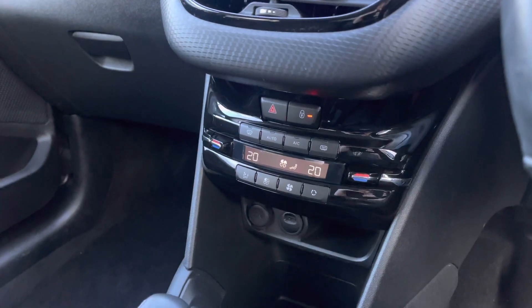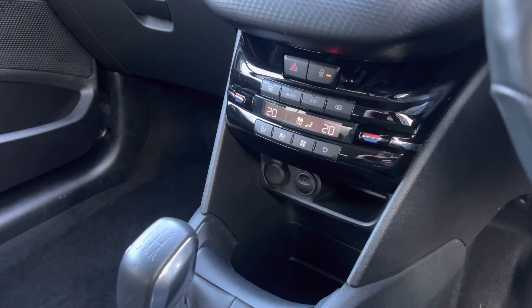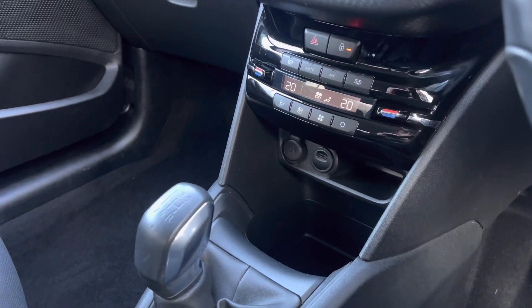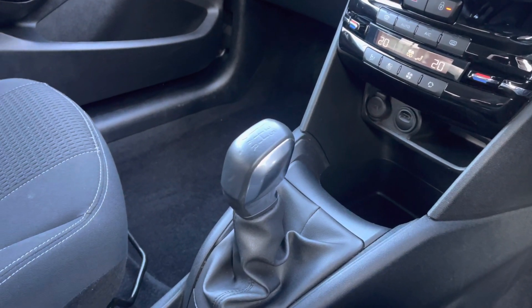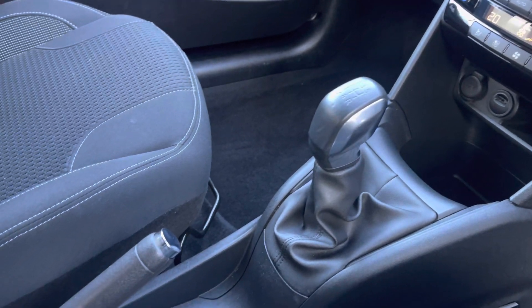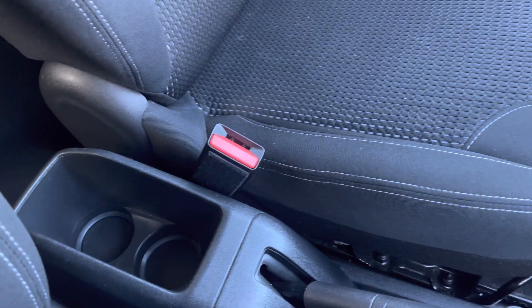Travelling down the central console unit you will see the dual zone climate controls, which will allow you to control the temperature of both sides of this vehicle. You also have the 12V charging port, the USB port and additional storage space just below. Just behind your 5-speed gear stick you have the very nice handbrake and the dual cup holder just between the two seats.